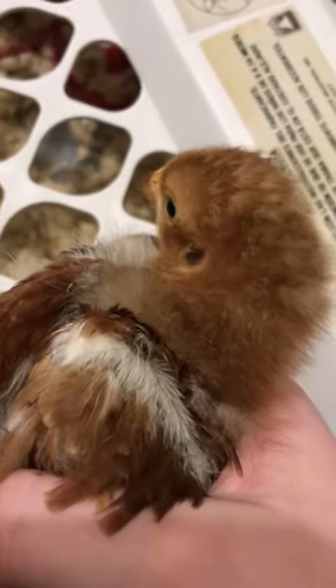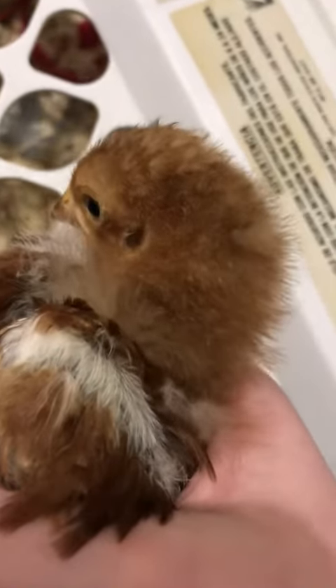Hey guys, this is Green Day Briar Farms, and in today's video we're going to be looking at my four chickens that I got this year.